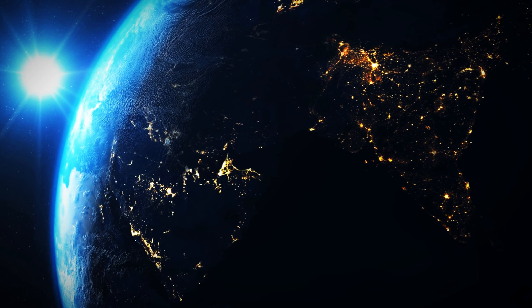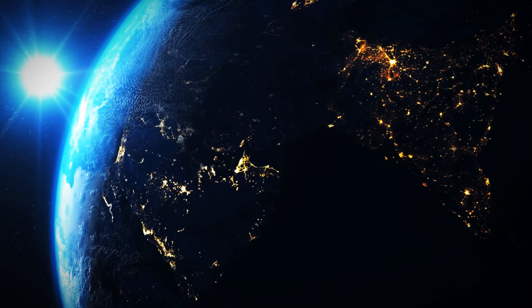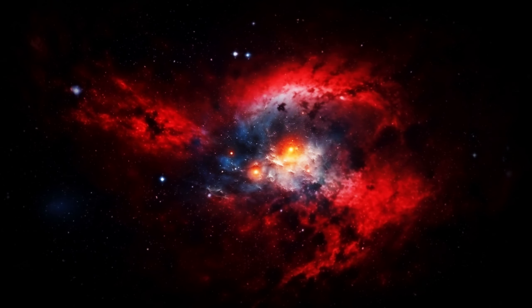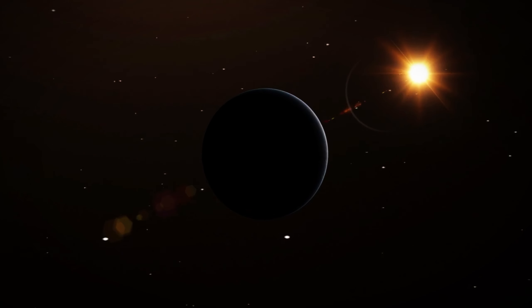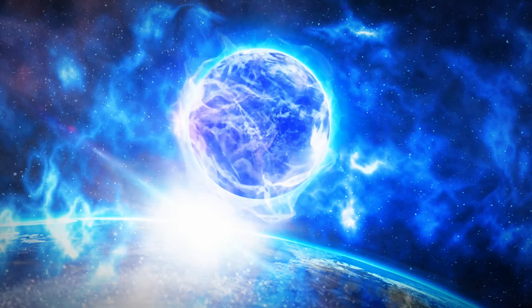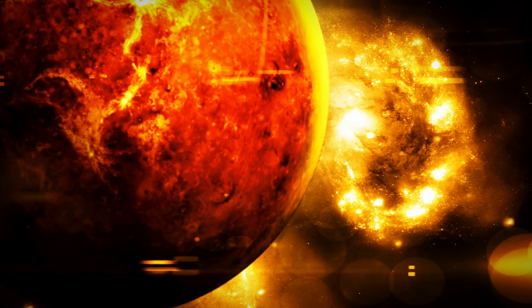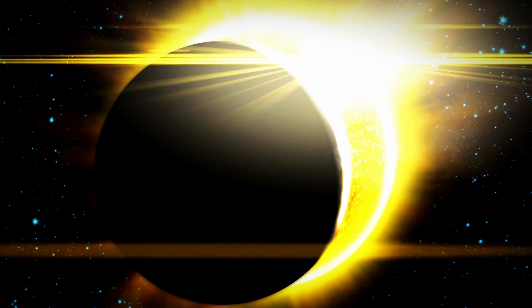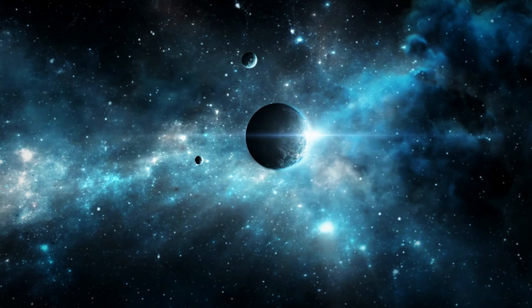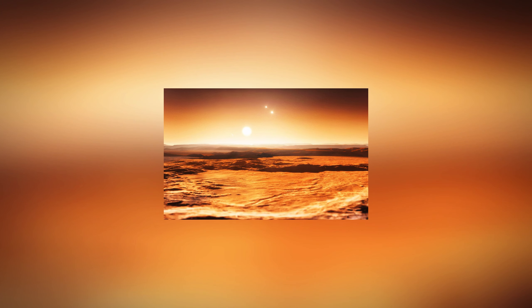The nature of Proxima Centauri makes it an unwelcoming place for life. The nuclear fusion cores are located at the surface, which causes surface activity to be chaotic. Despite Proxima b's small size, planets orbiting within its habitable zone face significant challenges due to the intense magnetic fields that generate high-energy radiation and particle bursts. These solar flares could eliminate any possibility of life on Proxima b. Recent research using high-resolution magnetic field images shows the planet is exposed to about a thousand times more solar wind radiation than Earth.